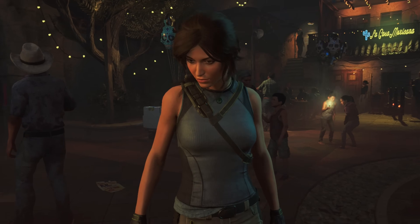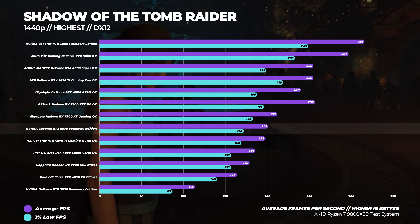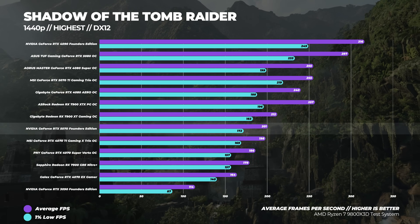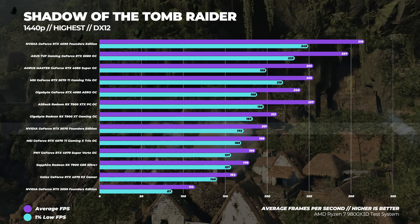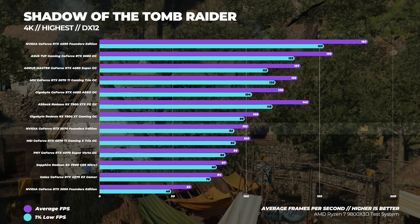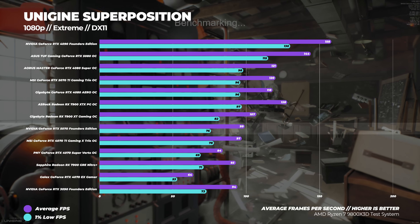Starting with Shadow of the Tomb Raider at the highest preset with no upscaling: at 1440p, the 5070 is about one percent faster than the RTX 4070 Ti and about eight percent faster than the RTX 4070 Super, and about 12 percent faster than the RTX 4070. At 4K, the RTX 5070 is about seven percent faster than the RTX 4070 Super and around seven percent slower than the RX 9700 XT.